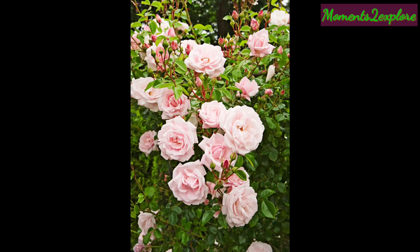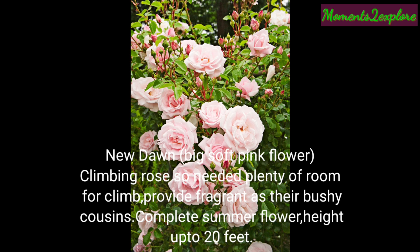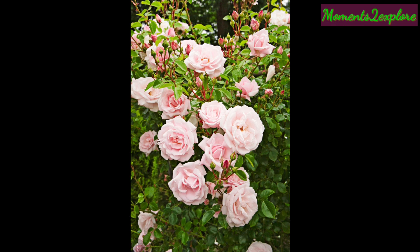This is New Dawn, with big soft pink flowers. This is a climbing rose, so if you want to use it as a climber you need plenty of room. It provides fragrance similar to its shrub cousins and produces flowers through the complete summer. This plant's height is up to 20 feet.